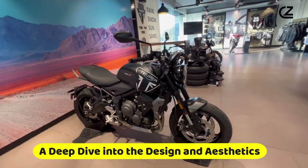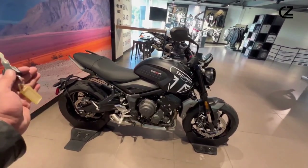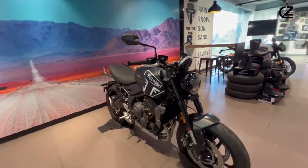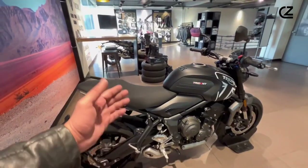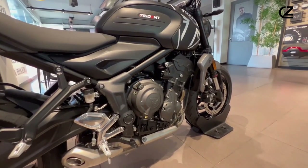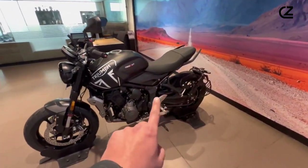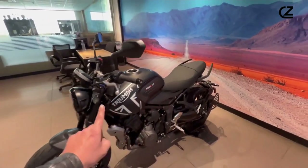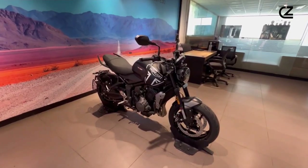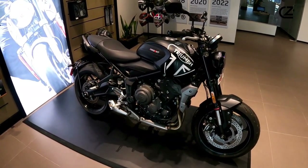A deep dive into the design and aesthetics. The Triumph Trident 660 redefines modern motorcycle aesthetics with its blend of contemporary design elements and subtle nods to classic influences. Its silhouette speaks of agility and speed, while the detailed finishing underscores Triumph's commitment to craftsmanship. The bike's bold twin headlights pave the way for its aggressive stance, complemented by a streamlined body that ensures it looks as swift stationary as it does in motion.